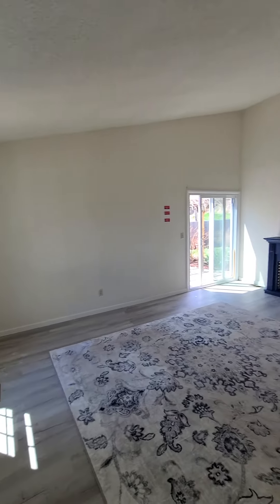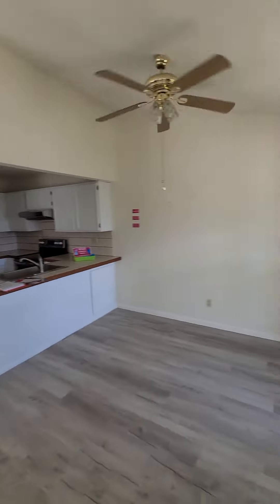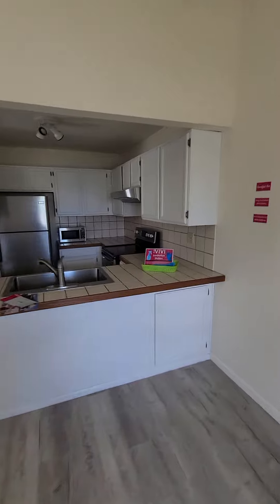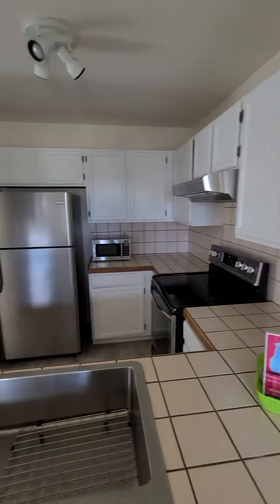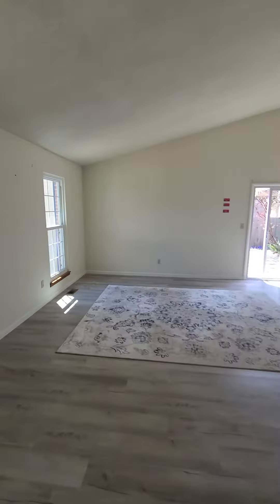Just got inside — a little bit of vaulted ceiling in here, kind of nice and bright compared to the last house. Kind of open kitchen here, freshly painted cabinets, they say newer stainless steel, but yeah, it's kind of nice and open compared to the last one.